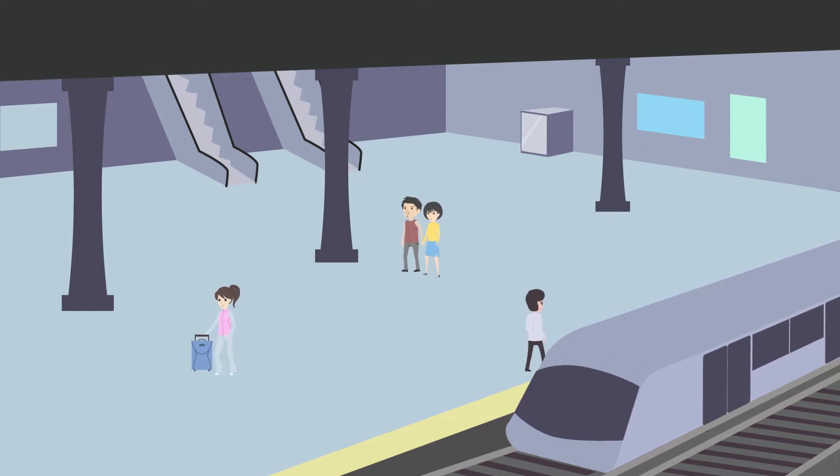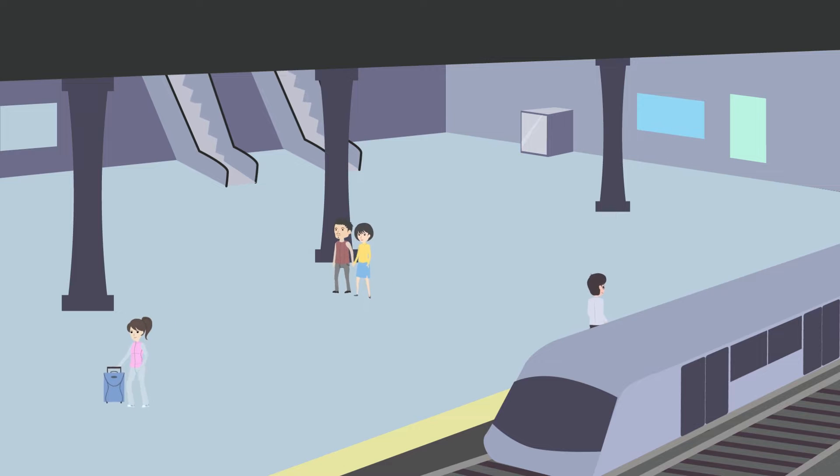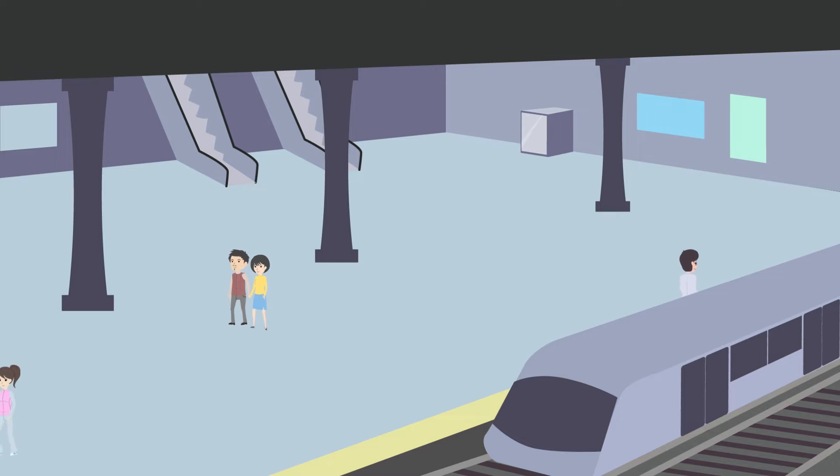You are aboard an express train where you're about to arrive at your next destination. Suddenly, the train slows and comes to an unexpected stop clearly short of the station. There are no instructions from the conductor.